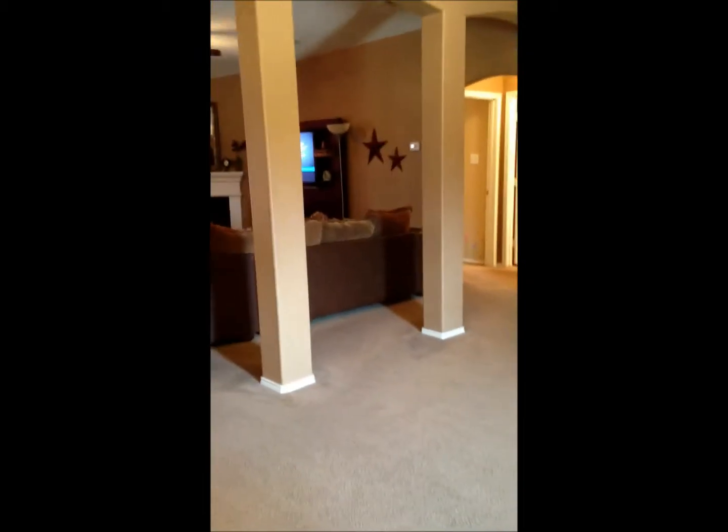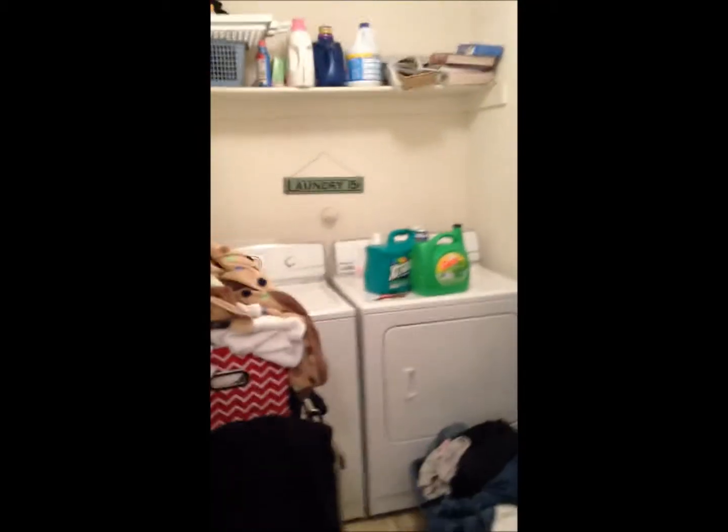This is to the right of the entryway, into the laundry room. Laundry room.